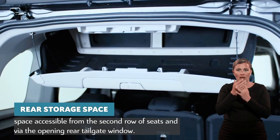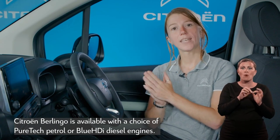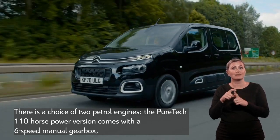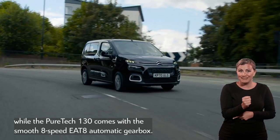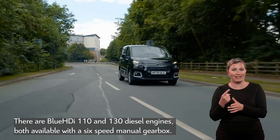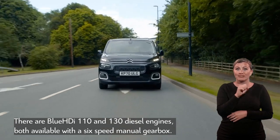Citroën Berlingo is available with a choice of PureTech petrol or Blue HDI diesel engines. There is a choice of two petrol engines: the PureTech 110hp version with a 6-speed manual gearbox, and the PureTech 130 with the smooth 8-speed E88 automatic gearbox. There are also Blue HDI 110 and 130 diesel engines, both available with a 6-speed manual gearbox. All engines come with stop-start technology for improved fuel consumption and lower emissions.